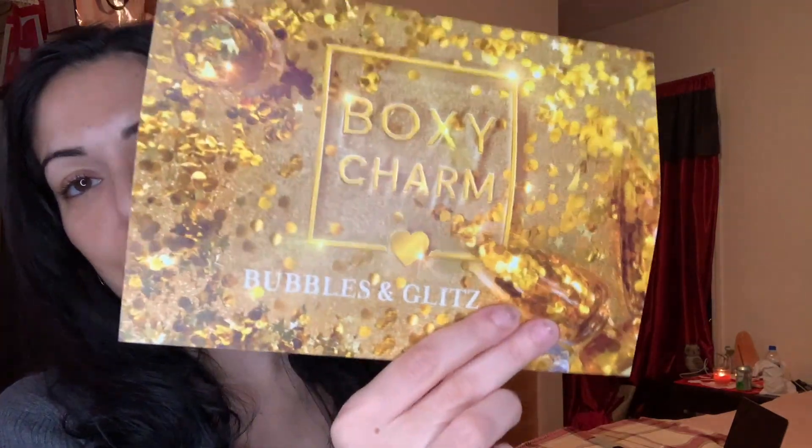I guess it's like bringing in the new year too — they have champagne glasses with gold on the box. Starting with the card as always: first up is from Iconic London, the Blaze Chaser Face Palette. It's an ultra-versatile palette featuring six shades of butter-smooth velvety powders that complement all skin tones, with shades for sculpting, bronzing, blush, and highlight. It retails for $55 and it says new launch, so it's a new palette.